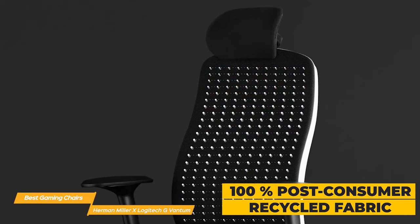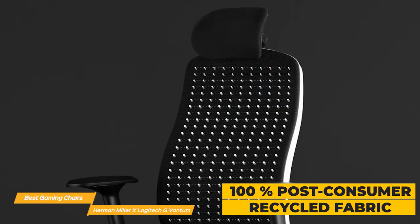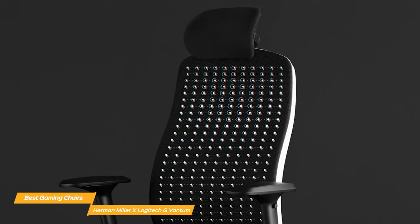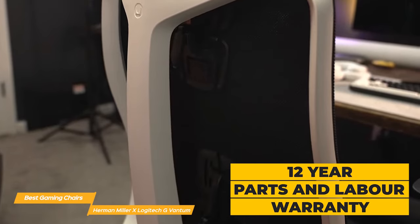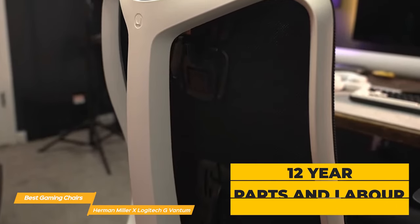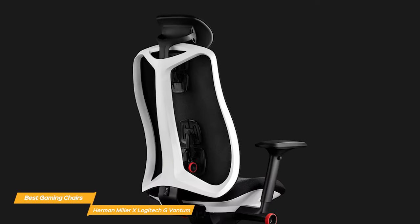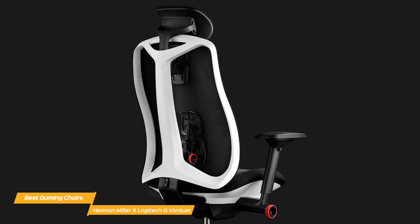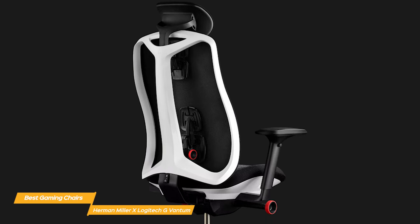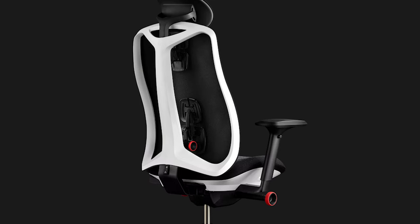It is made with 100% post-consumer recycled fabric, which has been tested for durability, strength, color retention, UV, and flame resistance. Lastly, the chair is backed by an incredible 12-year parts and labor warranty, which shows the companies really stand behind the long-lasting quality of the Vantam. Overall, the Herman Miller X Logitech G Vantam Gaming Chair is a standout in the market today. The combination of Herman Miller's posture-fit technology and Logitech G's attention to detail make for an incredibly comfortable and functional chair.